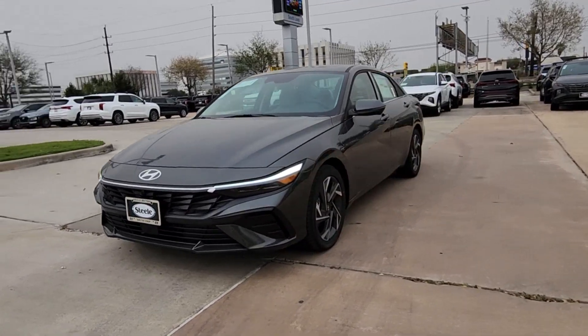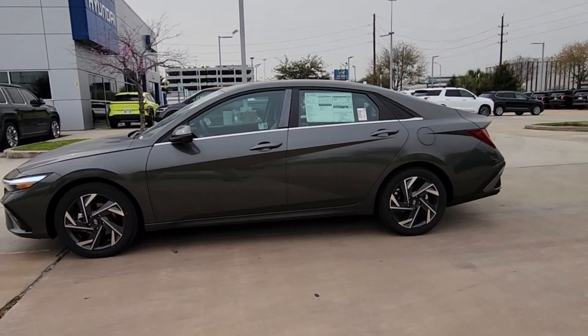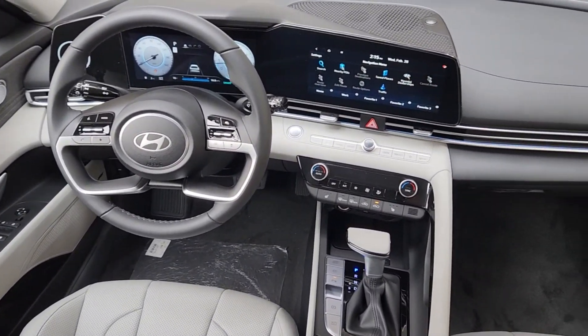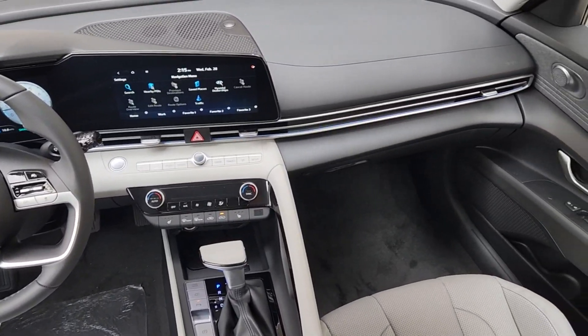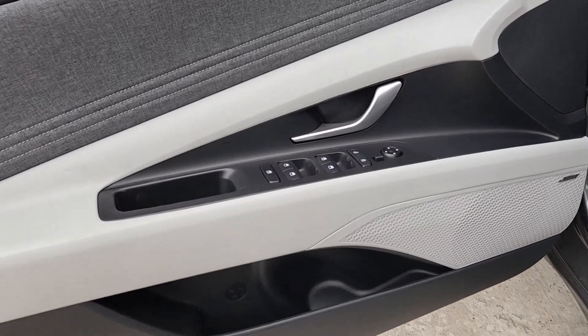These are just some of the great options this vehicle comes with: pre-collision system, proximity key entry, sunroof/moonroof, navigation system, heated driver seat, backup camera, heated mirrors, tire pressure monitoring system, blind spot monitor, and alarm.